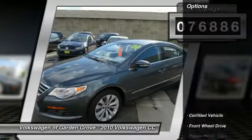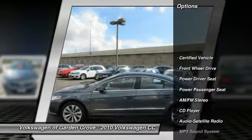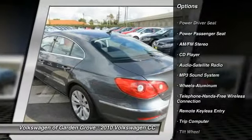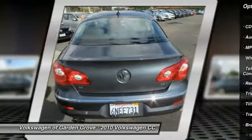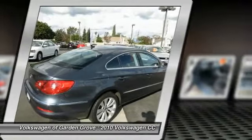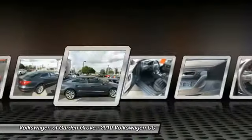Here are some of this vehicle's great options: power passenger seat, anti-lock braking system, traction control, quad seating, power steering, air conditioning, front Bluetooth wireless data link for hands-free phone, cruise control, aluminum wheels, and FWD.